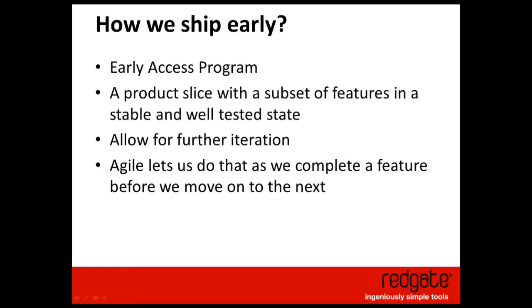The way we ship early is called our Early Access Program — a slice of the product that's stable and well tested but not completely finished. We allow ourselves room to iterate if we need it. We ship it out to users and let their feedback direct where we take the feature. If they're happy, we can call that feature done, do further testing, and move on to the next feature. But often the user will say: for this feature to become very useful, we need X, Y, or Z — and we add that to the backlog.